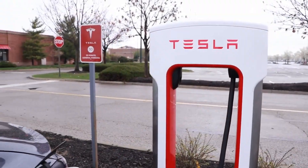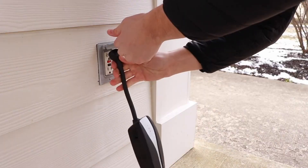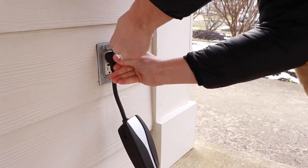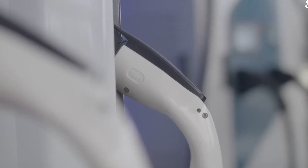Pricing: Tesla's home charging solutions vary based on capacity and features. Home charging stations typically range from $500 to $1,500, while Supercharger network usage is priced based on the amount of energy consumed during charging.